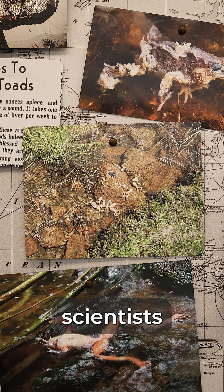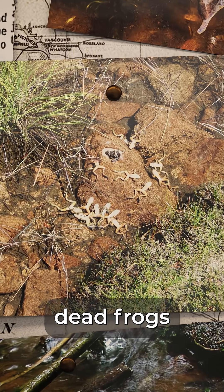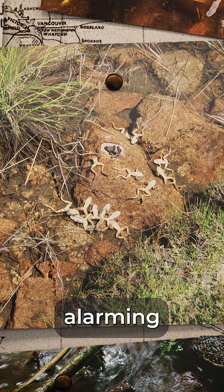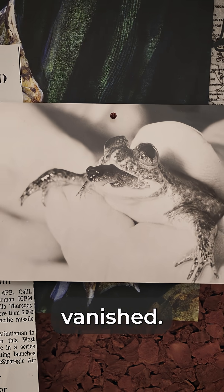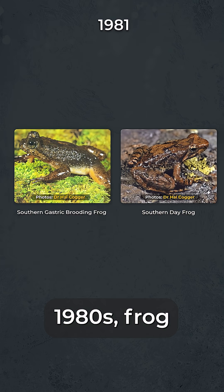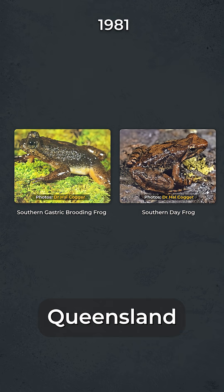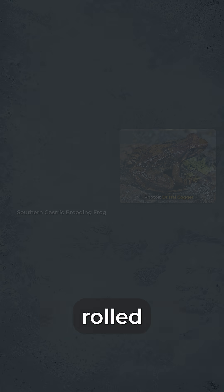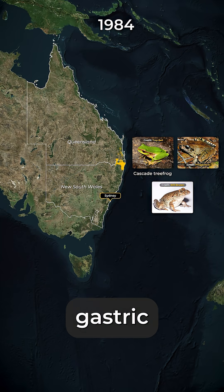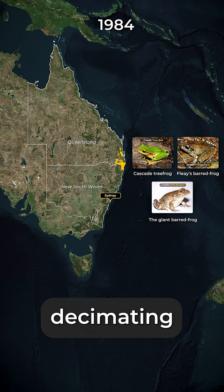In the 1970s, scientists began finding hundreds of dead frogs in rainforest streams, a rare and alarming sight. Within years, entire frog populations vanished. By the early 1980s, frog species in southeastern Queensland had dropped by over 90%. Then the wave of deaths rolled northwards, completely wiping out the northern gastric brooding frog and decimating others.